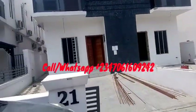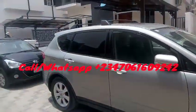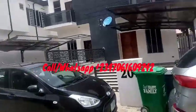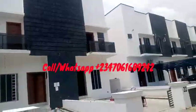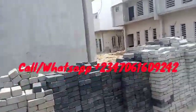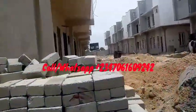As you can see, people are already living in these units. These are the four bedroom semi-detached duplexes right here, and on the other side we have our four bedroom terraces which are being constructed.